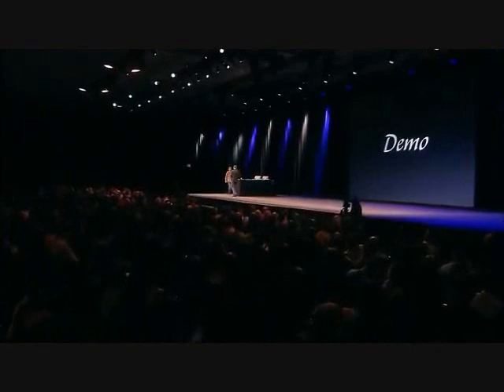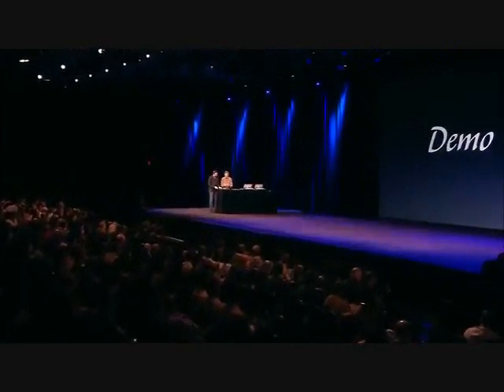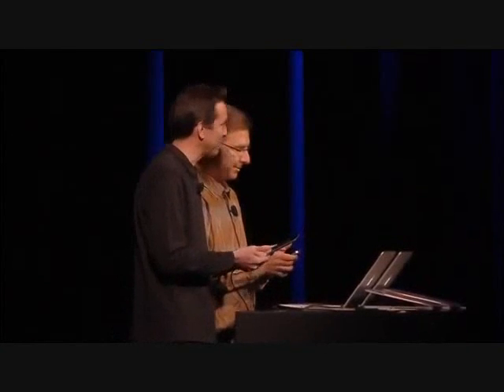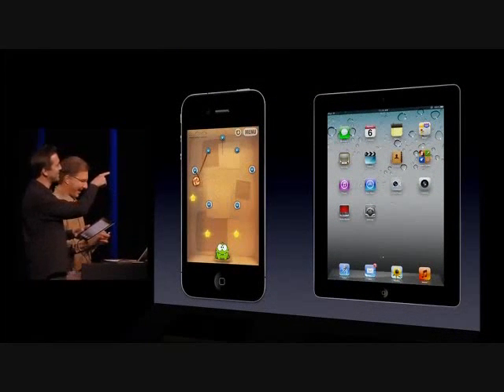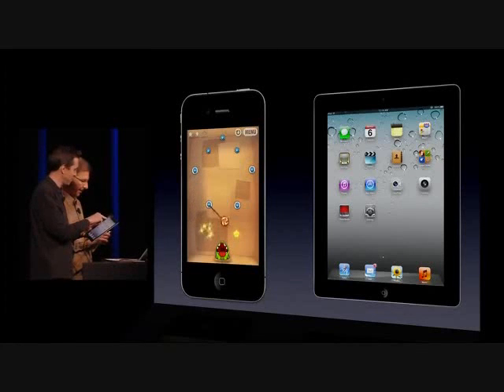I'd like to give you a demo of iMessage now. To do so, I'd like to invite up Jaws, Vice President of Product Marketing, to help me. He's going to be playing a game on the iPhone on the left, and I'm on my iPad on the right-hand side.